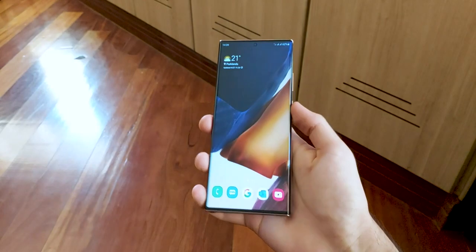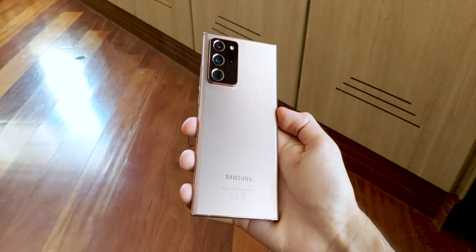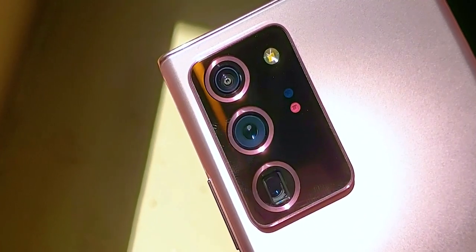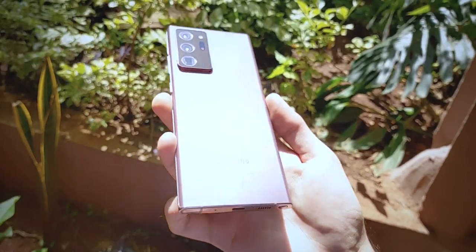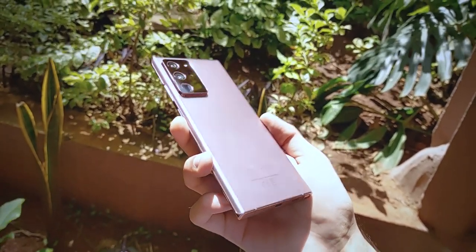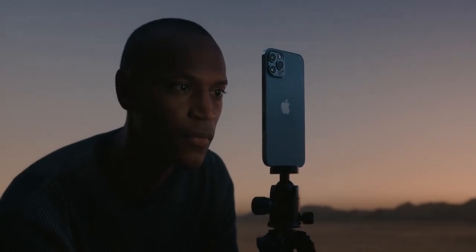Coming to the Note 20 Ultra, it has an aluminum frame and Gorilla Glass 7, also known as Gorilla Glass Victus, on both the front and back. The design aspect that stands out are the cameras, which is a triple camera setup with laser autofocus. It's one of the best designs in a Samsung phone in a long time, and the matte finish mystic bronze color plays a huge part in that. The iPhone also has a matte finish back and now comes in a new Pacific blue color option which looks great.